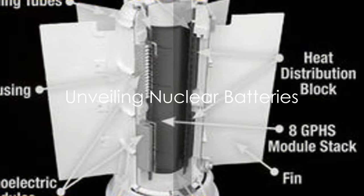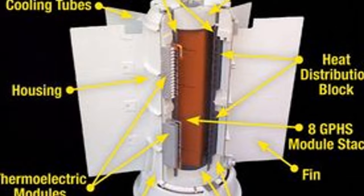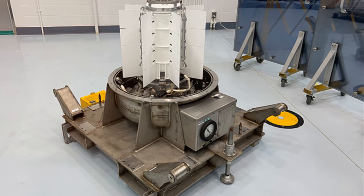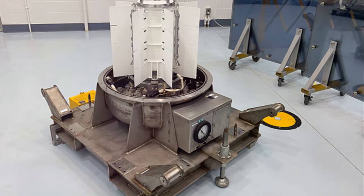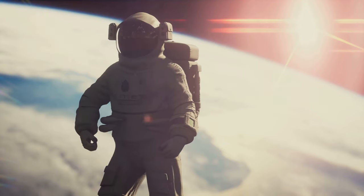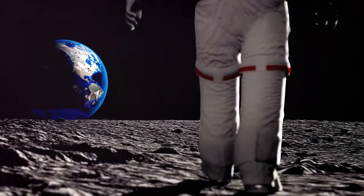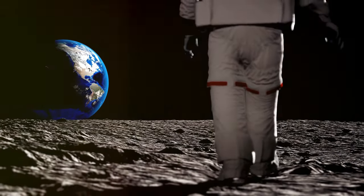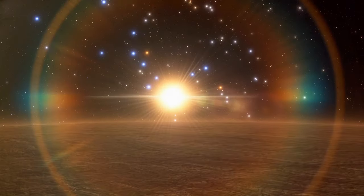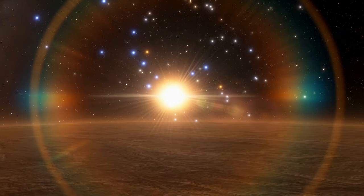So, what exactly is a nuclear battery? Let's take a walk through the annals of science to find out. A nuclear battery, also known as a radioisotope thermoelectric generator, is a power source that uses the heat released by radioactive decay to generate electricity. The concept isn't new — it dates back to the mid-20th century. In the early days of the space age, scientists were grappling with a significant problem: how to power spacecraft on long-duration missions. Traditional chemical batteries simply didn't have the lifespan or the durability to withstand the harsh conditions of space.